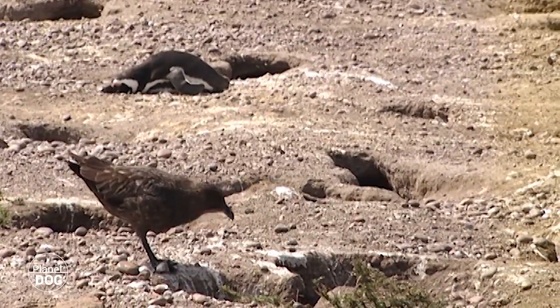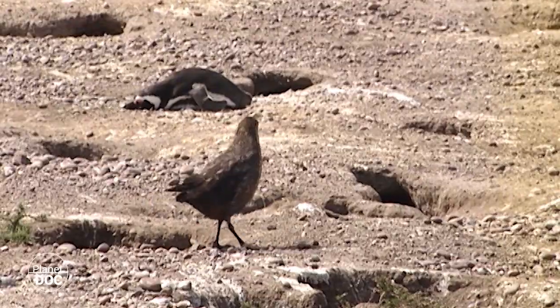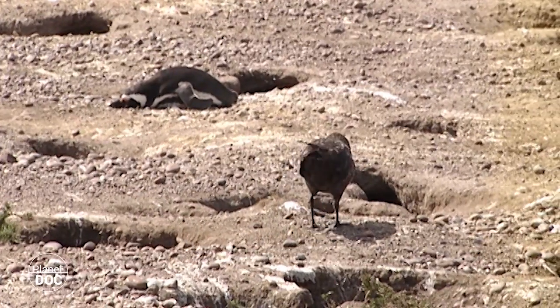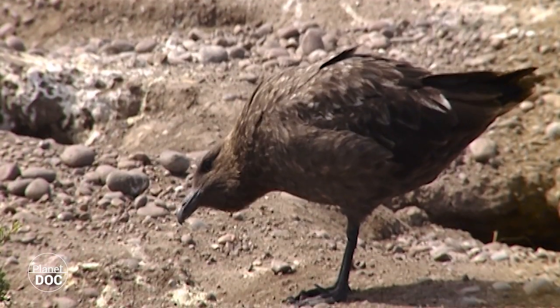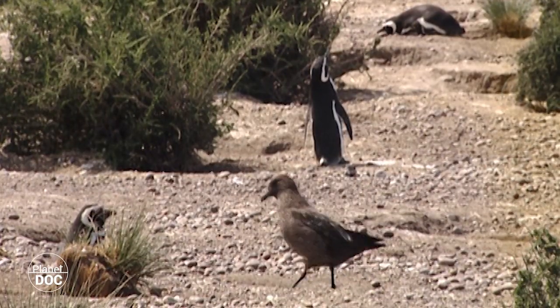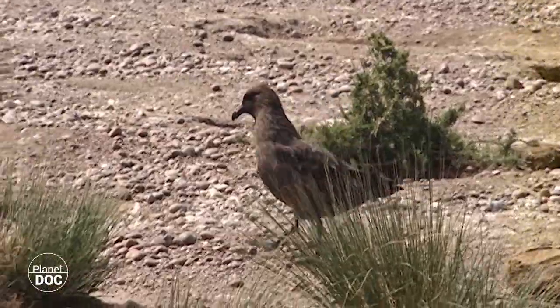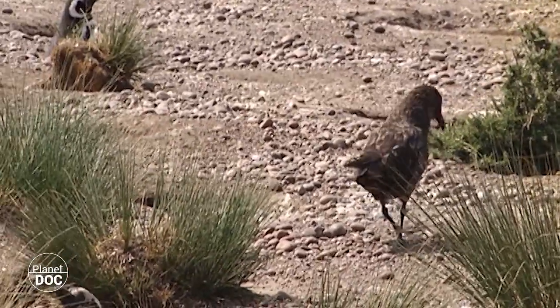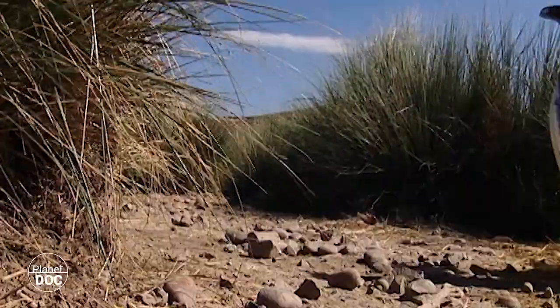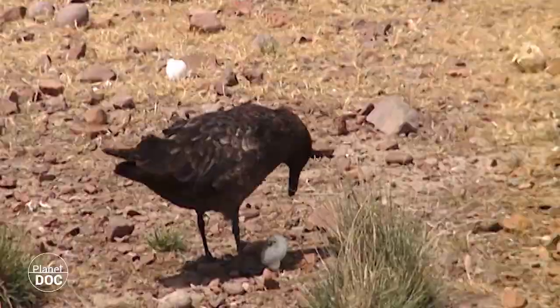This strategy confirms the prevalence of the system of minimum effort in the natural world. For a scoor, it makes more sense from an energy conservation point of view to steal eggs rather than fly long distances to fish. If they steal too many, they could wipe out the penguin colony. But it is more than likely that the scoors are the reason why the penguins lay two eggs instead of one. Both sides continue to hone their respective strategies.